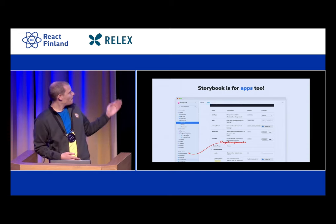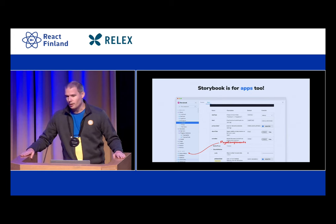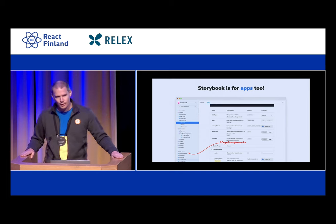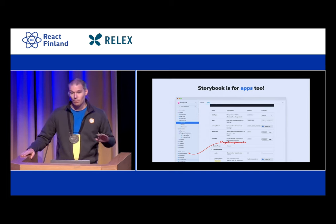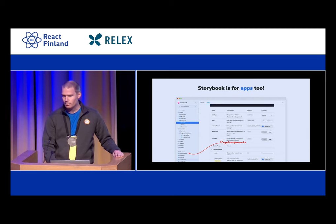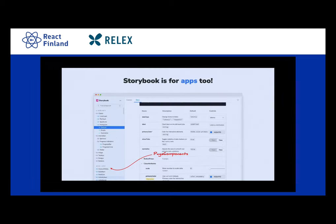Here's actually the Storybook of Chromatic. Chromatic is a software as a service and we maintain all of our components in Storybook, including the ones all the way at the top, like the page-level components.